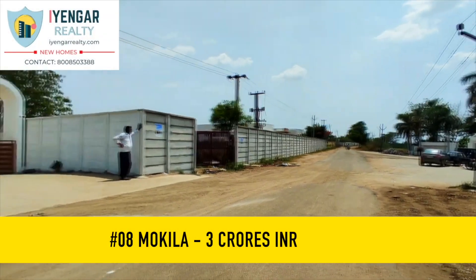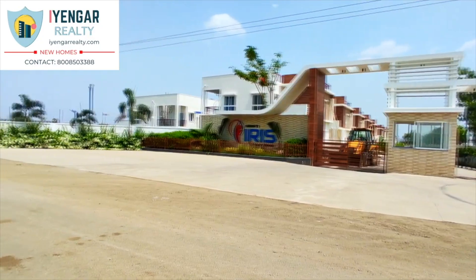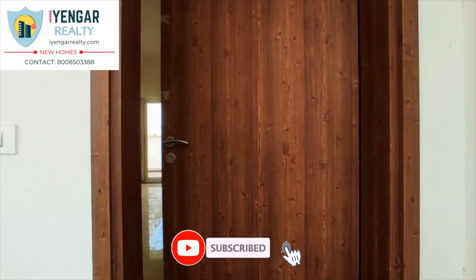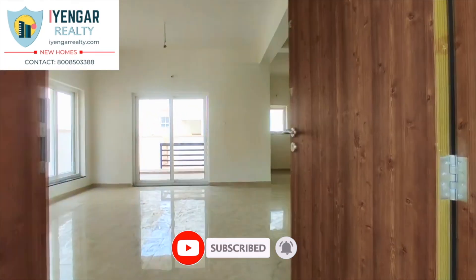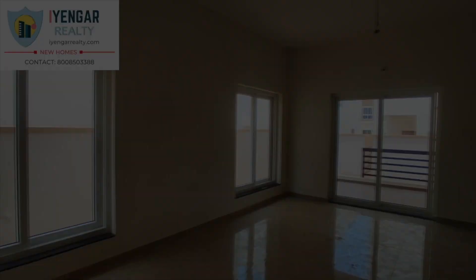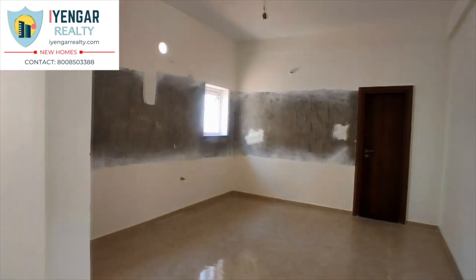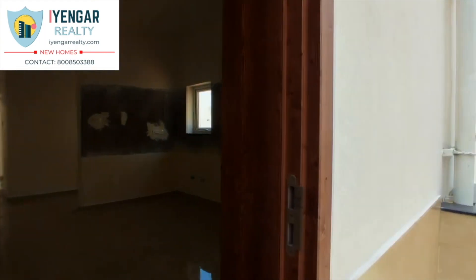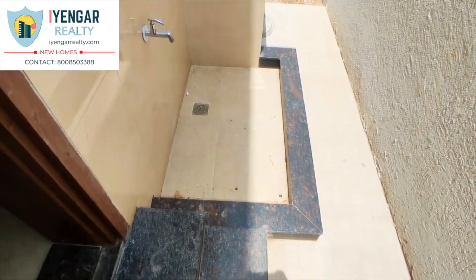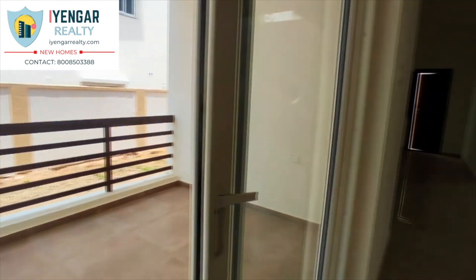At number 8, we have an HMDA-approved 4 BHK villa in Mokila, Hyderabad. This property is a luxury villa project at Mokila, located exactly opposite Indus International School. It is just a 10–15 minute journey from the Kollur-OARAR exit number 2. It offers pleasant and peaceful living surrounded by greenery, with 5-minute access to OARAR and an upcoming 100-feet road to the Kollur exit. It is 4.3 km from Mokila-Sankarpalli-Gandipet Road, 7.6 km from Lehri Resorts, 8.2 km from ICFAI, and 9 km from Kollur-OARAR Junction.